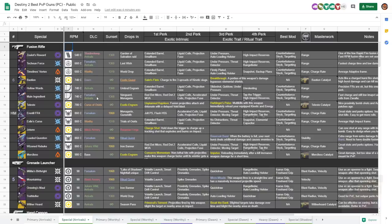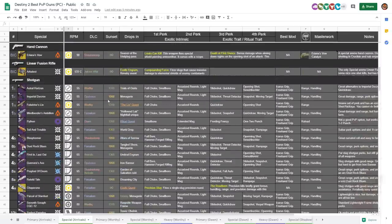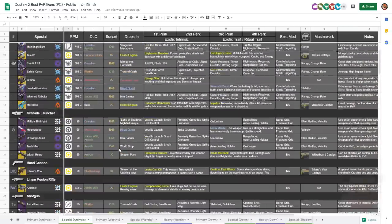Moving on to the main section of the video, let's go ahead and take a look at the spreadsheet, getting deep in the numbers, talking about the different types of weapons, the top 10, all that. It's a beautiful thing to see.